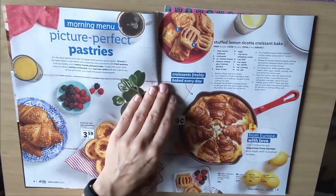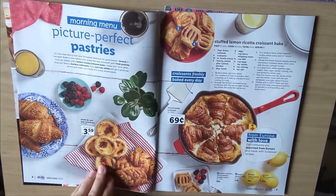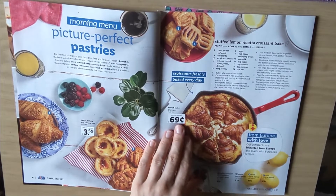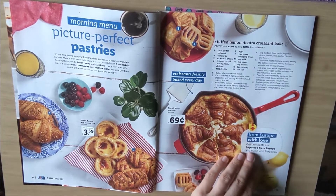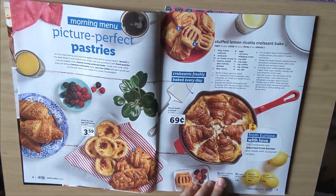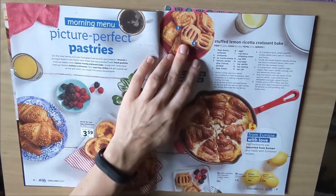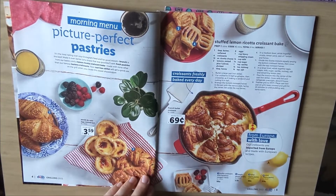Picture perfect pastries. Here we have Pastel Donata, a custard tart, $3.59. Looks amazing. And then there's this one — French butter croissant, $0.69. From Europe with love — imported from Europe and made with European recipes. They have butter croissant with hazelnut nougat cream. Oh, I love that. Maple pecan pastry, mini apple pastry, and mini cherry pastry. These are apple and cherry pastries, and this is the maple pecan pastry right here on this page.